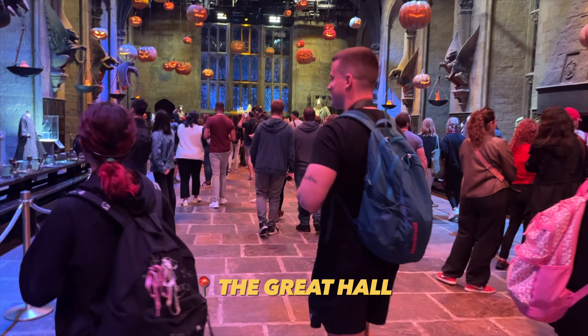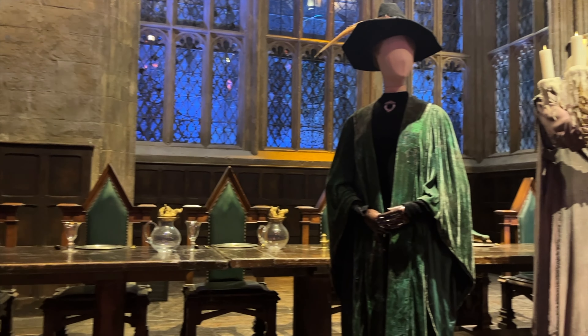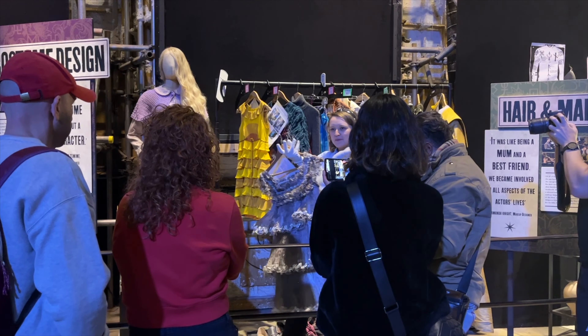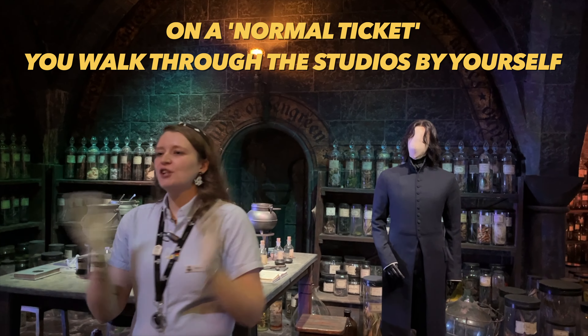The tour starts in the Great Hall, which we all know from the movies — this is the actual set used in the films, which is a common theme throughout the studios. The guided part of the tour then started, and our guide was so knowledgeable — it was absolutely insane how much she knew about Harry Potter.